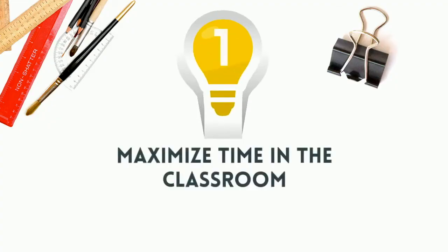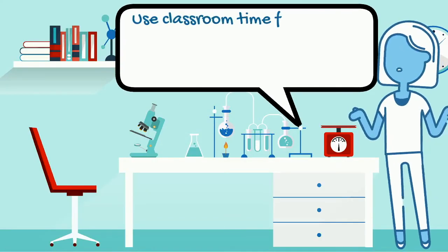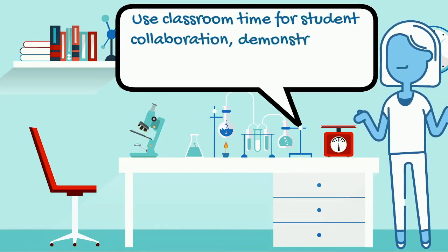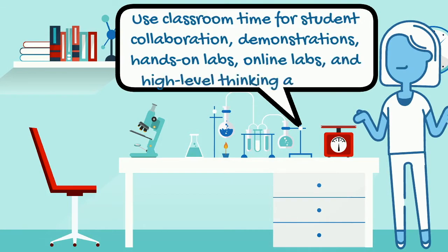Idea 1: Maximize time in the classroom. Use classroom time for student collaboration, demonstrations, hands-on labs, online labs, and high-level thinking activities.